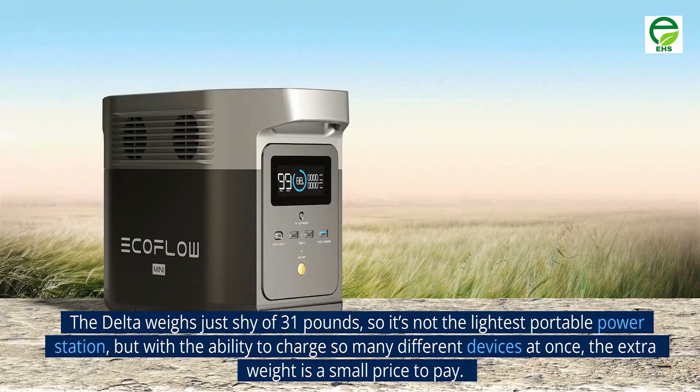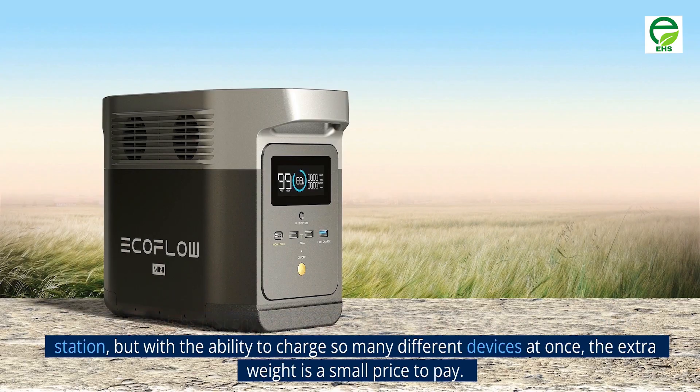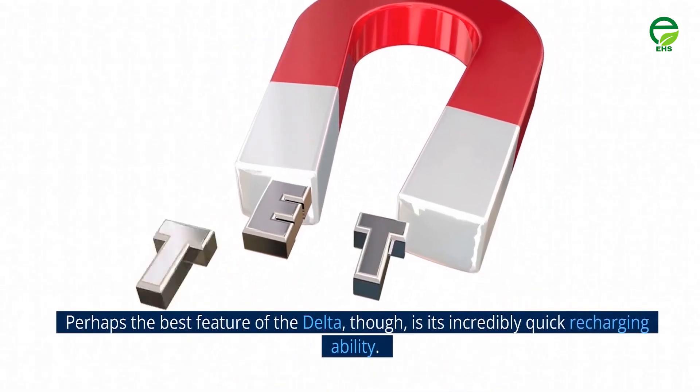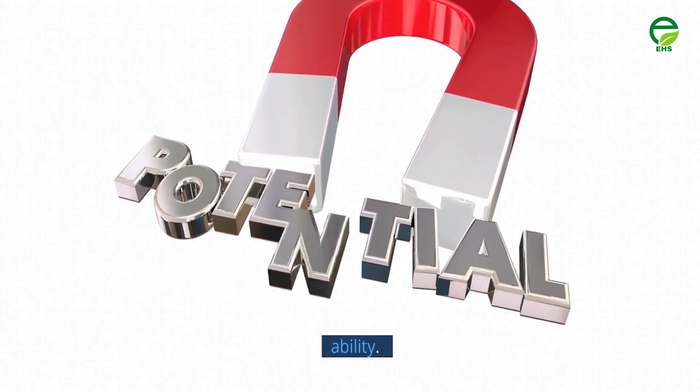The Delta weighs just shy of 31 pounds, so it's not the lightest portable power station, but with the ability to charge so many different devices at once, the extra weight is a small price to pay. Perhaps the best feature of the Delta, though, is its incredibly quick recharging ability.